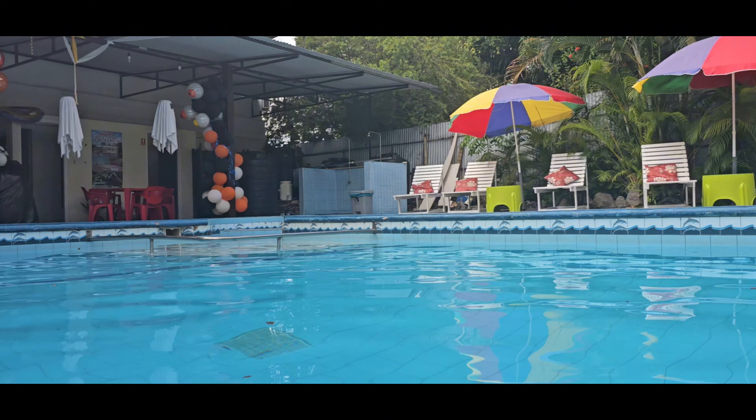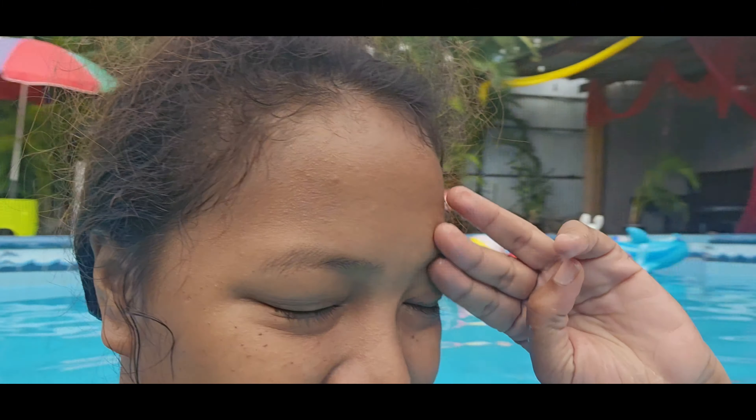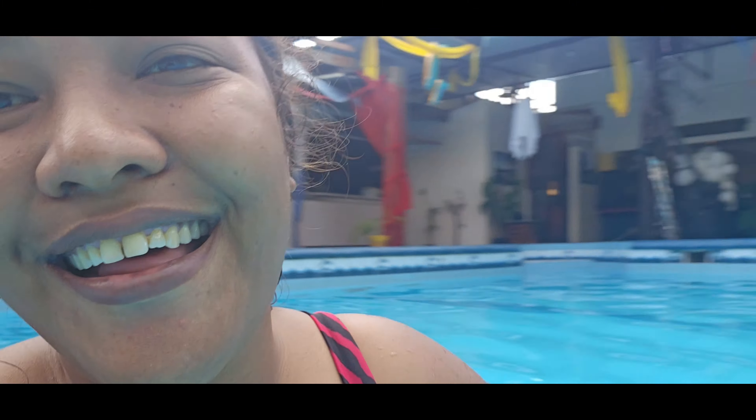Love the music today. This is one of my favorite tunes from Shakira — Chantaje. I'm like dancing in the water. I don't want to test the waterproofness of the phone too much, so I'm keeping it above water, or else you guys could see how I'm dancing in the water.